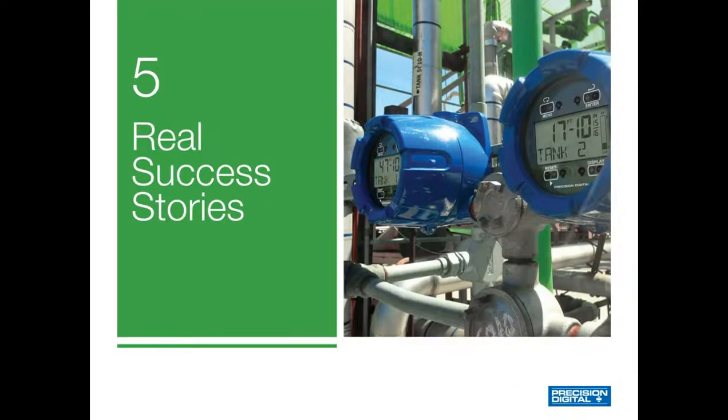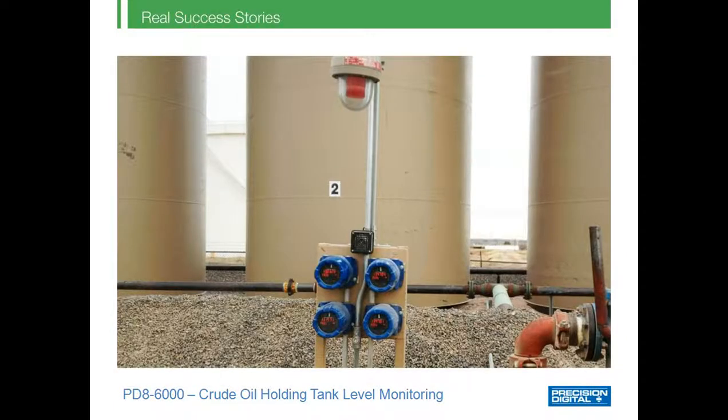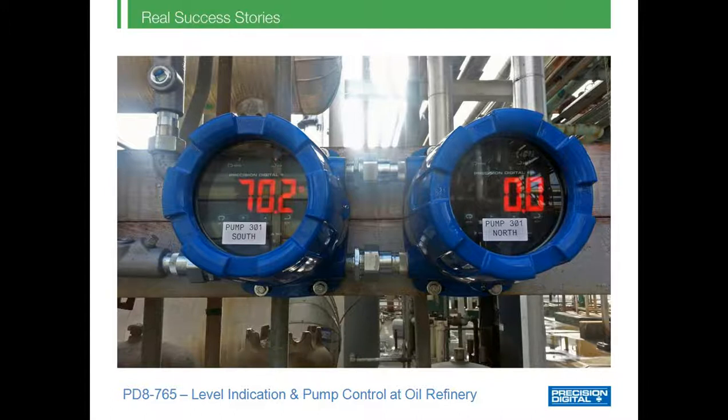Now let's review some real success stories. Here's a PD86000 monitoring tank level of an oil tank — notice how the bright large display stands out and is easily readable, and the built-in mounting flanges allowed it to be pipe mounted conveniently near the tank. Here are four PD86000s installed in a hazardous area monitoring crude oil tank levels, with their sunlight-readable display easily read outdoors in direct sunlight. In another application, a level transmitter is installed on top of a tank and two PD8765s are being used as remote tank level indicators for convenient readings at the operator's level, with a bright huge display easily seen from far away.